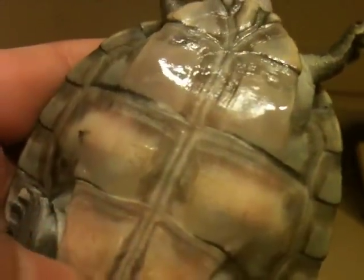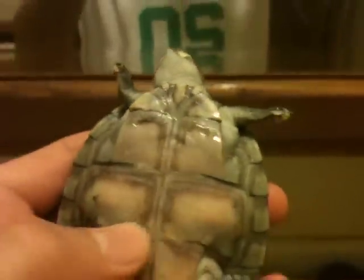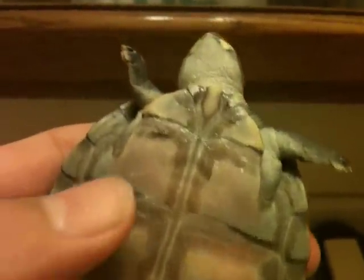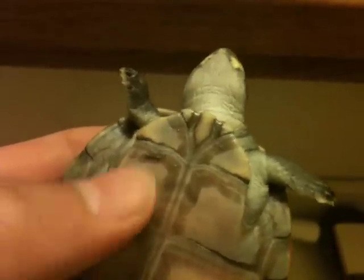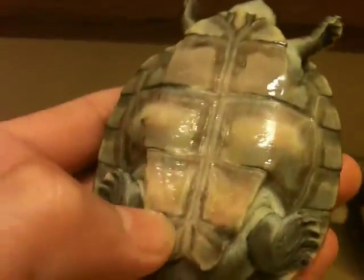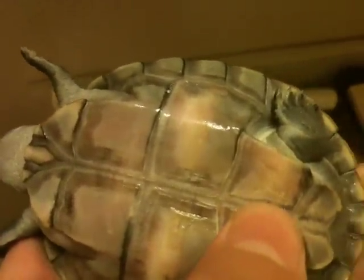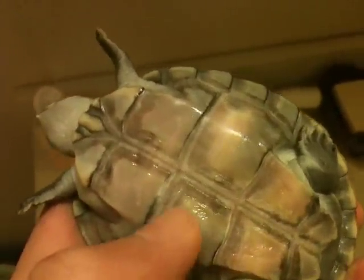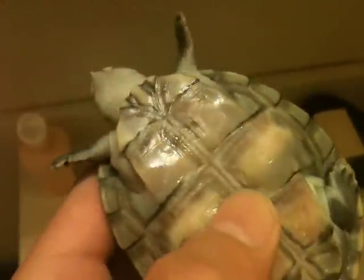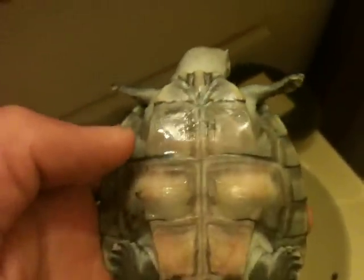There are some white spots here, which is really getting me worried, but they're not soft or anything — they're as hard as the plastron. And down here, you can see that area is also kind of whitish, but it's hard as well. All this stuff that's white is really hard, as hard as the plastron. None of them are mushy, soft, or smelly.